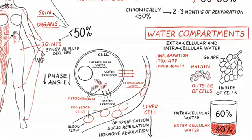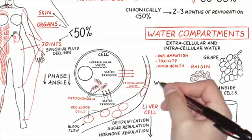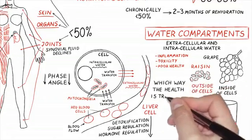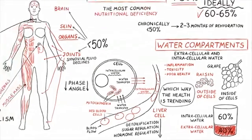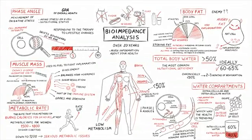I watch this number like a hawk because wherever the water is flowing — going inside the cells or outside — tells me which way the patient's health is trending. I cannot think of a more accurate or sensitive measurement for inflammation. This is a powerful one.